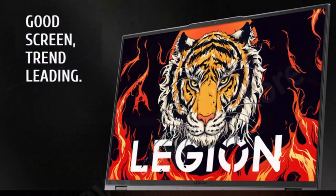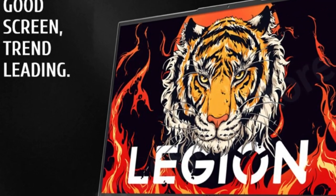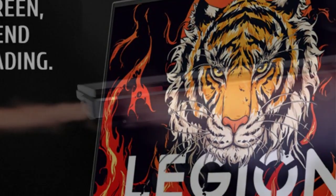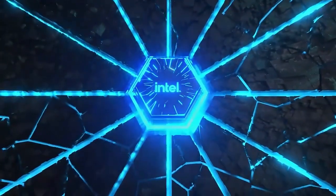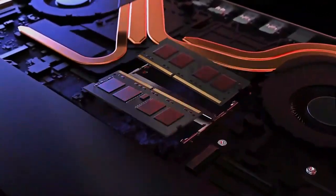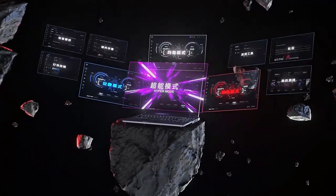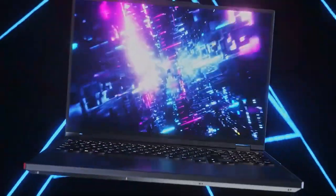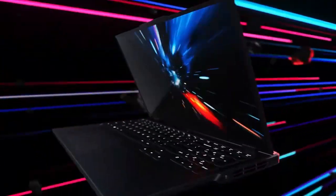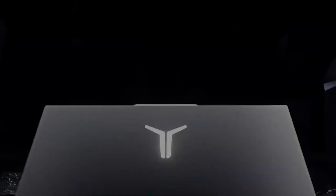The Lenovo Legion R9000P also features a durable and stylish design with a sleek and slim profile, exceptional build quality, and a durable aluminum chassis. Overall, it is an excellent choice for anyone looking for a high-performance laptop that can handle even the most demanding games and applications. With its powerful processor, impressive graphics, and stunning display, this laptop is perfect for enthusiasts who demand the best performance and reliability, and with Windows 11 pre-installed, you're getting the latest operating system from Microsoft.